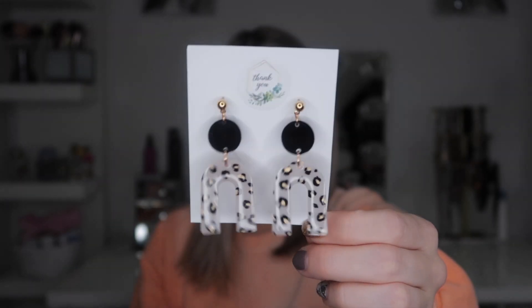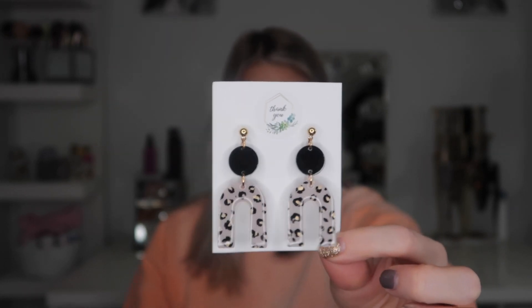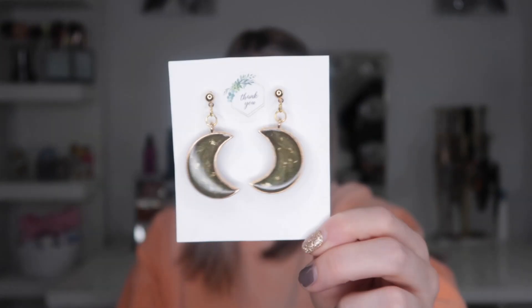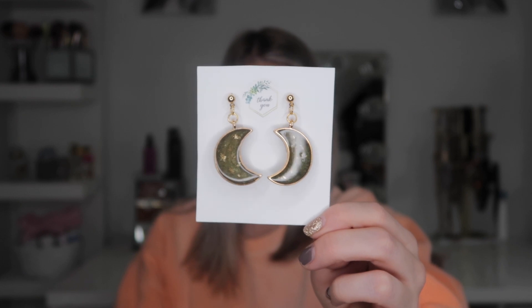These earrings that she made for me are so stinking cute — look how freaking stunning these are, and she made them out of resin. These next ones are so pretty as well — they are a moon shape and you can actually custom pick whatever color you want inside the moon. So if you're really into astrology I think you'd really love these. I'll have her link down below — she does so many different custom pieces.